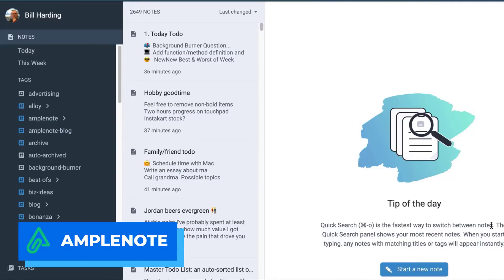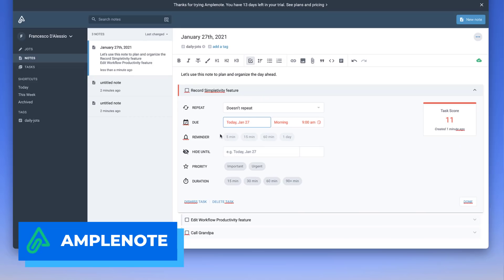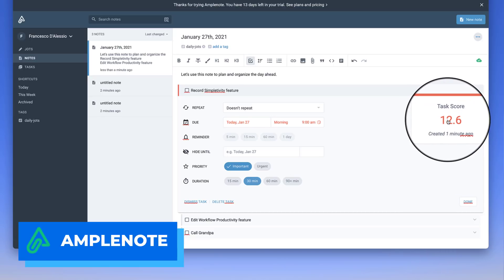Number one is Ample Notes. This is an application that is gaining a lot of attention at the moment for being a note-taking and task management hub, allowing you to take, capture, collect, and organize notes in a very systemized fashion. It also incorporates a task score, which deems whether a task is too complicated or too easy, and how long it will take to complete — quite an interesting step embedding task management inside a note-taking application.